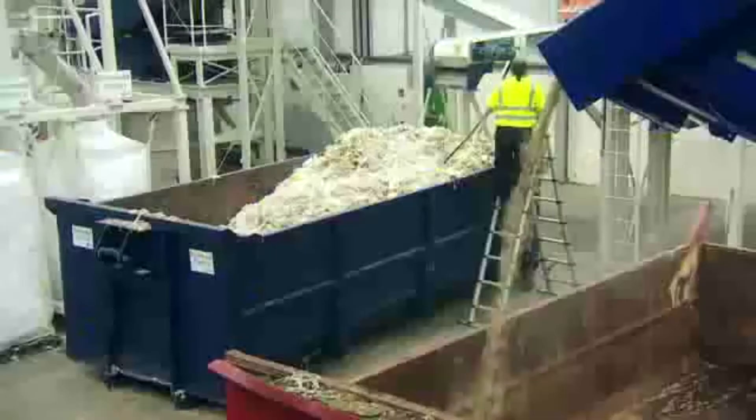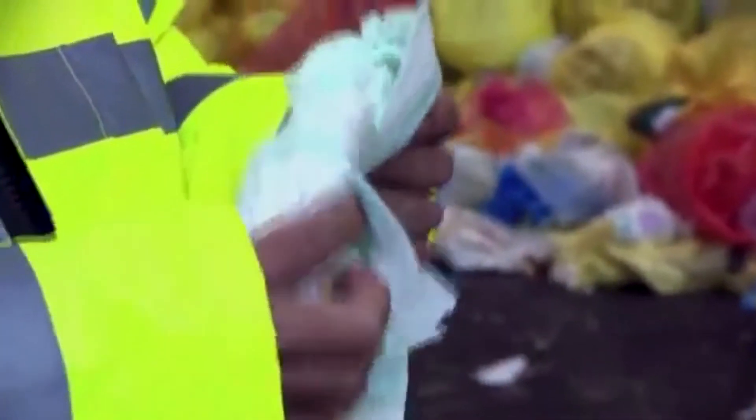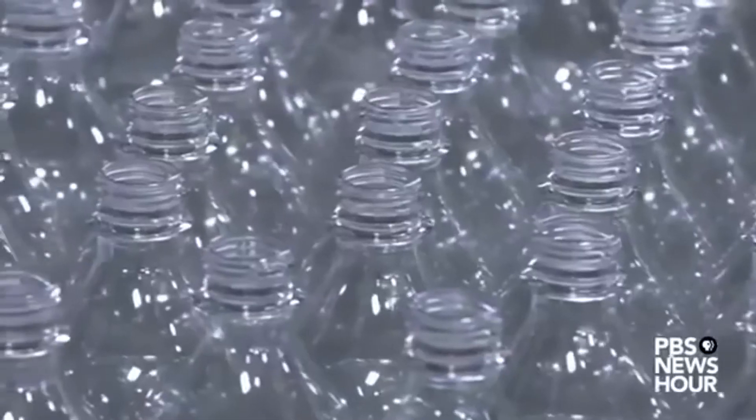This includes the organic parts of solid waste that are used to produce a bio-based material to replace plastic. For example, a previously used diaper can now be turned into a recycled plastic bottle.